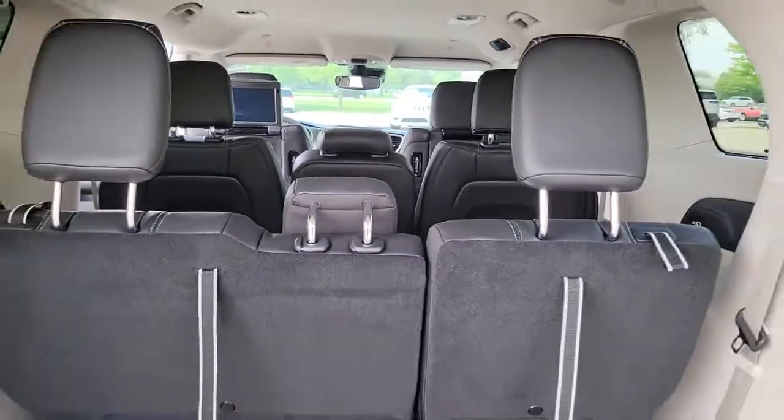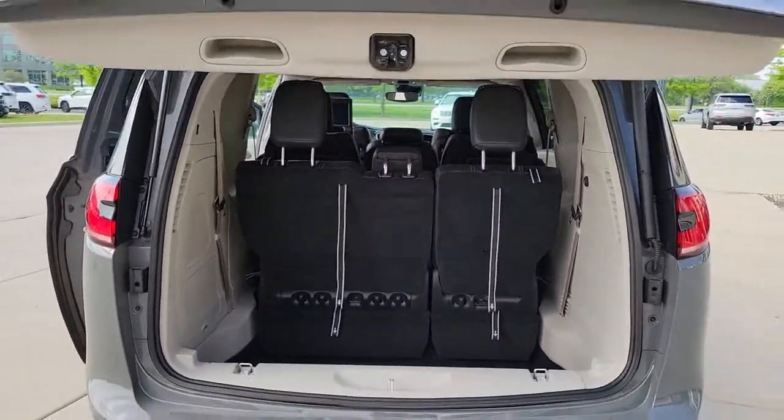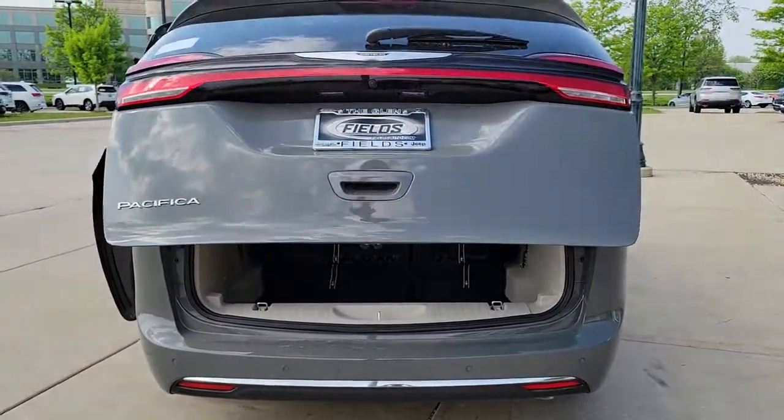Get into a family vehicle that's both fun to drive and works overtime to keep passengers safe. Come in and drive the Pacifica.